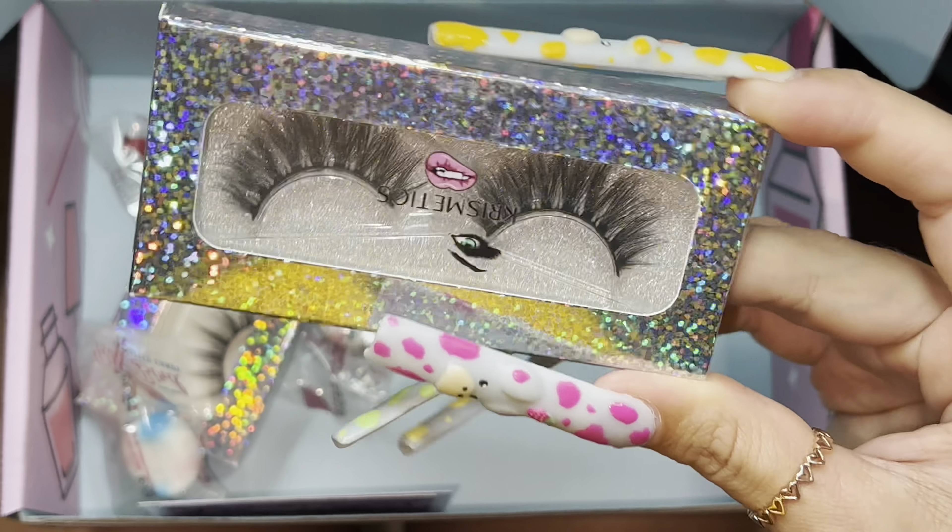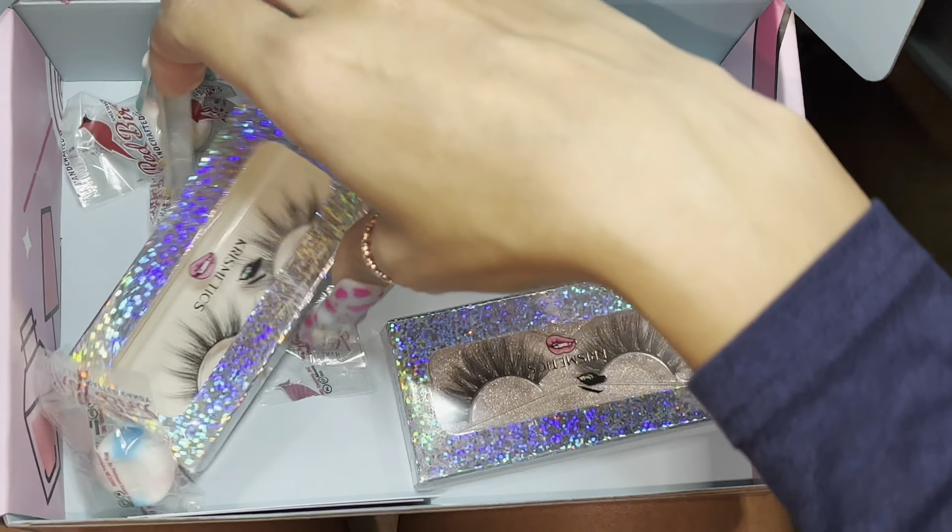V-Day is around the corner, we want you looking beautiful. So we got some lashes.